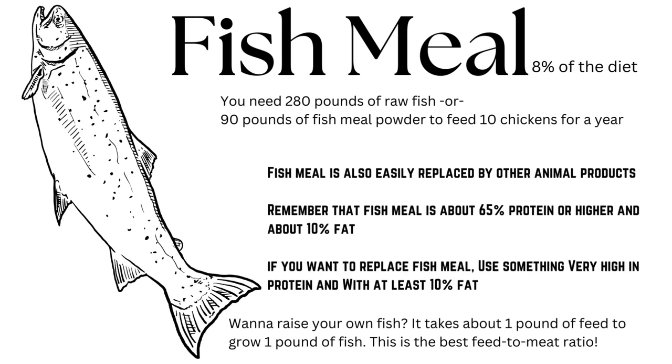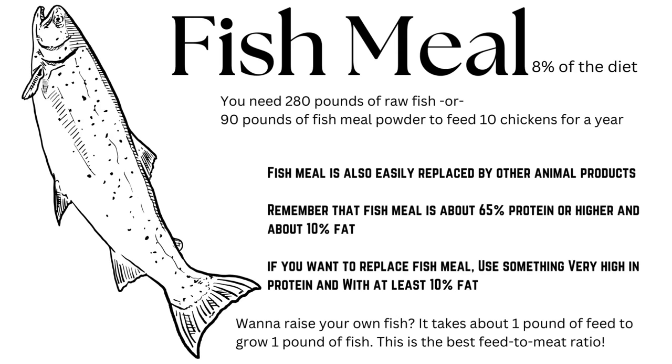I think fish meal is the most complicated part of this equation. Fish meal, or its equivalent, should make up about eight percent of your chicken's diet. If you're feeding 10 chickens you need about 280 pounds of raw fish, or 90 pounds of fish meal powder. Fish meal is made by taking raw fish, drying it out completely, dehydrating it, and then crushing it up into a powder — removing all that extra moisture is how it ends up being four times lighter than the raw fish equivalent. Fish meal is pretty easy to replace with other animal products like bone meal or fresh meat, but remember that fish meal is about 65 percent protein or higher and about 10 percent fat. If you want to replace it, use something really high in protein that also has at least 10 percent fat. You can farm your own fish, go fishing, go hunting, or even pick up some roadkill, and you can also feed your chickens the fat off of any livestock you raise and harvest on your property.